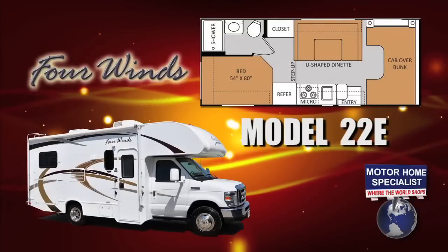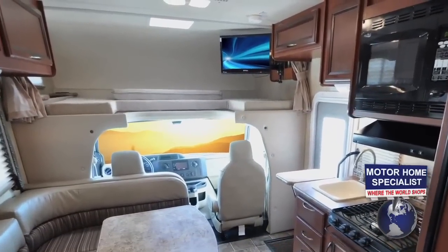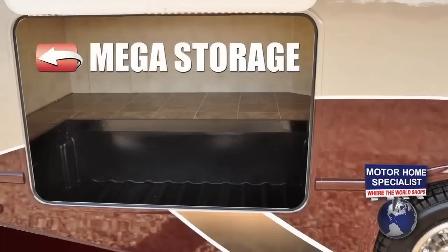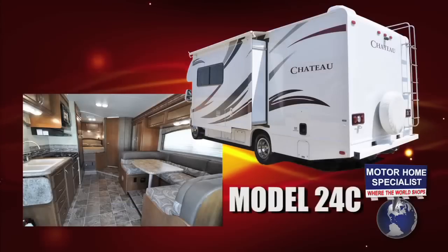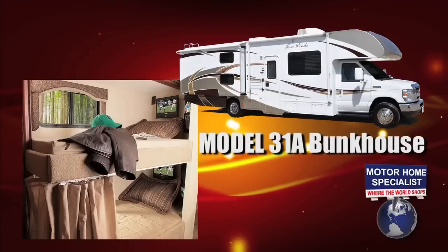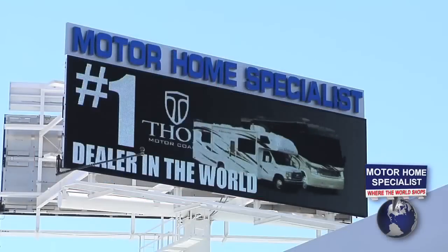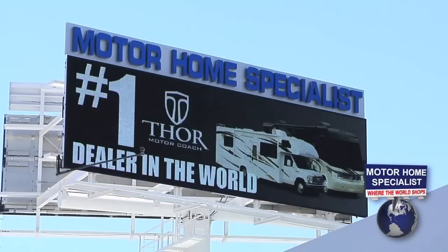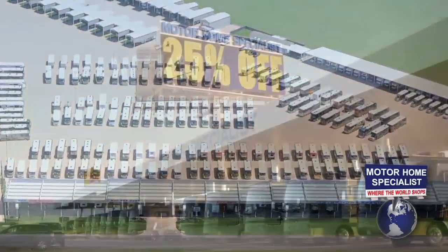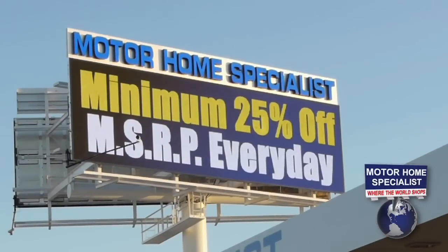A few of the more popular floor plans at Motorhome Specialist include the surprisingly affordable 22E model featuring a large cab over LCD TV, a U-shaped dinette and sleeper, a rear bed and bath arrangement, and Thor's mega storage exterior bay. You'll also find the all-new 24C compact model with slide-out room, as well as the family favorite 31A bunkhouse model. Motorhome Specialist is the largest volume selling Thor Motor Coach dealership in the world, with over $26 million worth of inventory either in stock or on order, guaranteeing you'll find what you're looking for at a much better price.